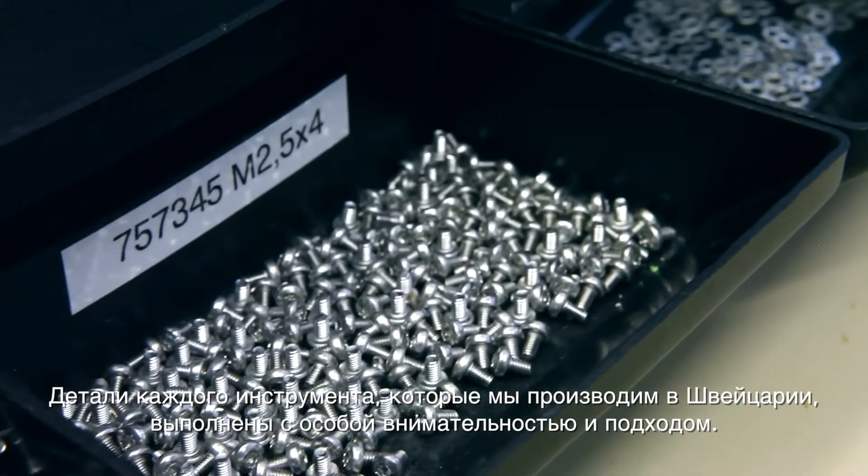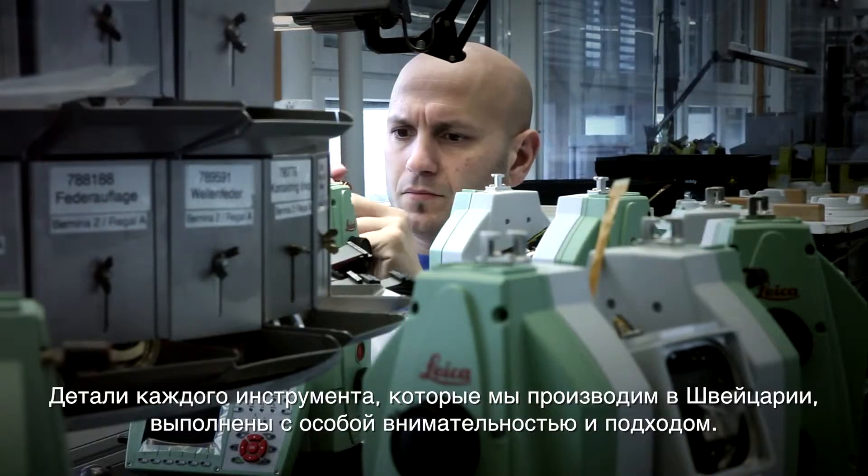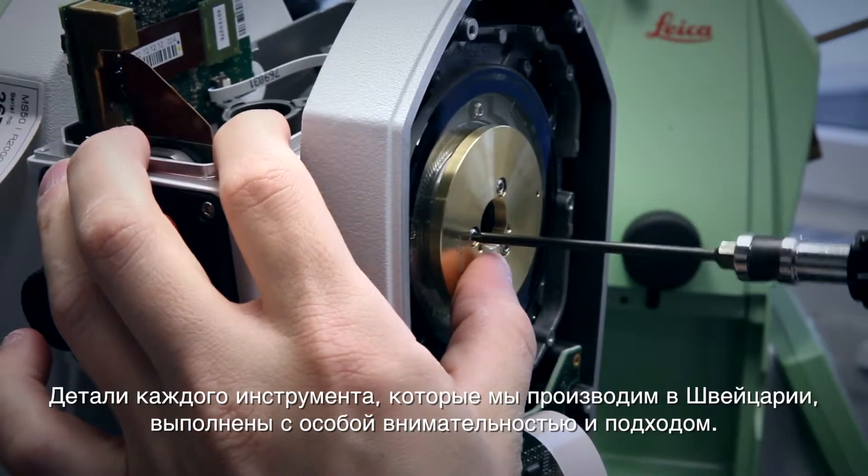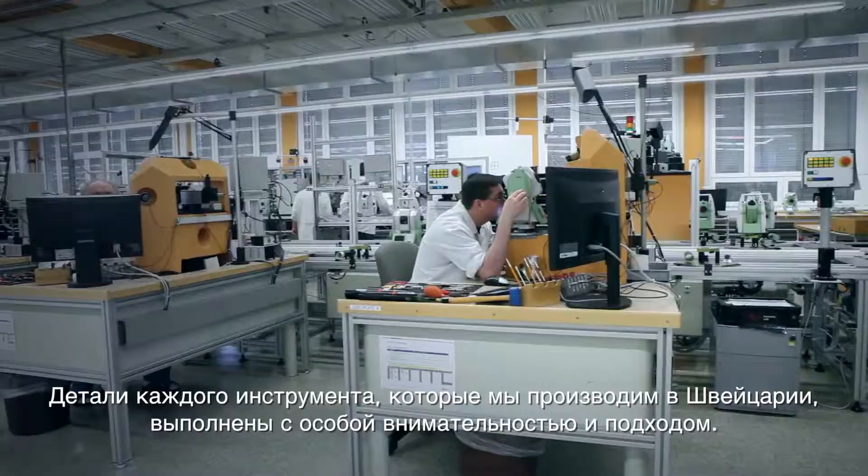With a total commitment to quality, utmost care and attention is paid to every single detail in our industry-leading production facility in Switzerland.